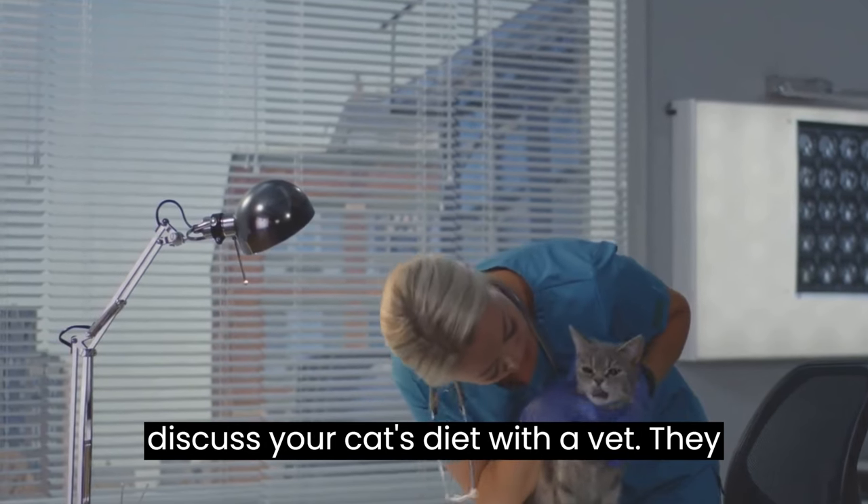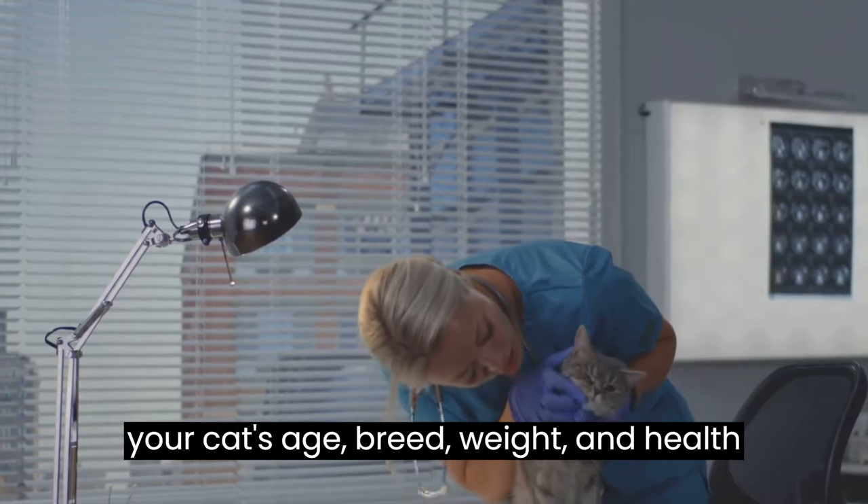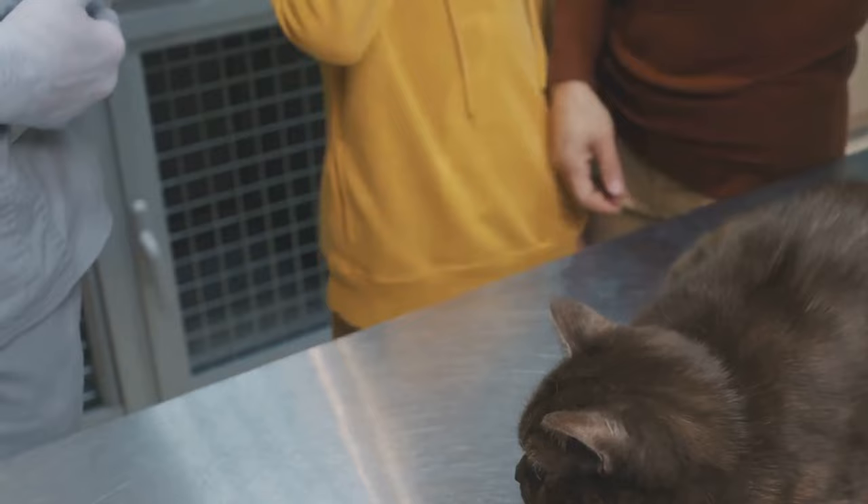It's always a good idea to discuss your cat's diet with a vet. They can provide personalized advice based on your cat's age, breed, weight, and health conditions. Remember, a well-fed cat is a happy cat.